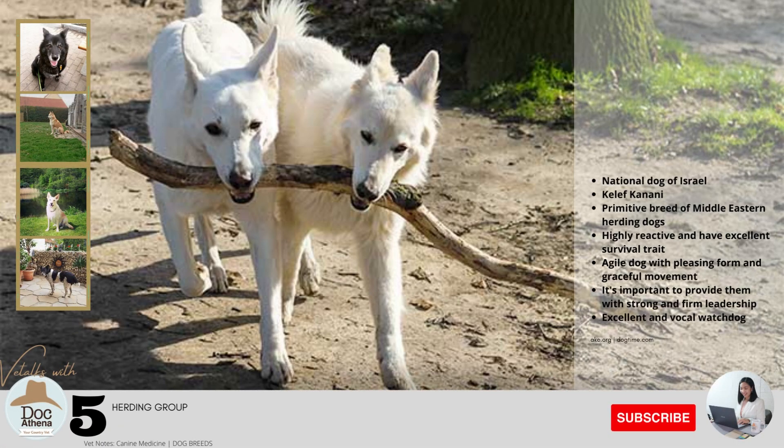Number five: this is the national dog of Israel, known as Kelef Kanani, which is a Hebrew word. This primitive breed of Middle Eastern herding dogs is highly reactive and has excellent survival traits that allowed them to live in harsh desert conditions. They are also agile dogs with pleasing form and graceful movement. They are active but their energy level isn't excessive. It's important to provide them with strong and firm leadership. The breed is an excellent and vocal watchdog, so be prepared for some barking.